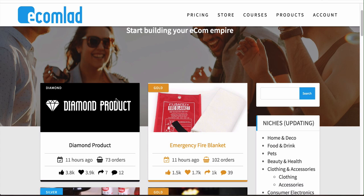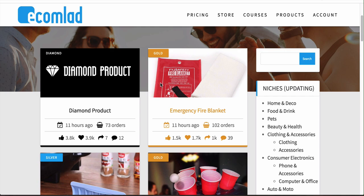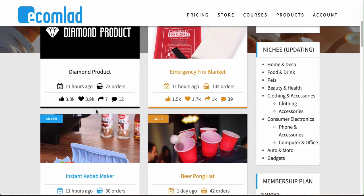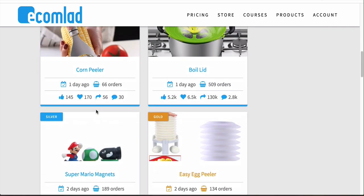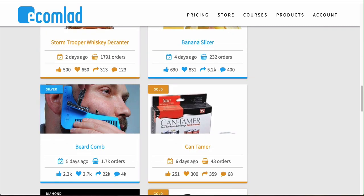They price it in a way so that they show you products depending on the tier you're in. For example, I'm in the gold tier so the diamond products are not available to me — I can't click on those products, I don't know the ad copy, the images, or where to source them. But I do know the gold and silver products, so I can just scroll down EcomLad really quickly and find products that I think will do well.